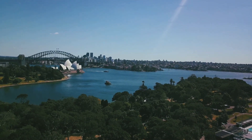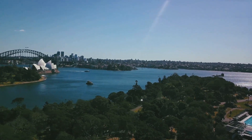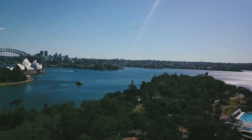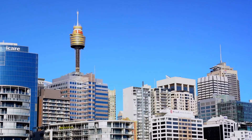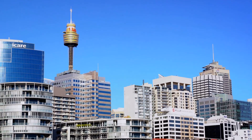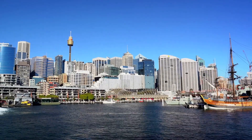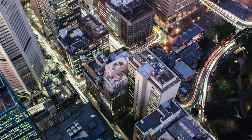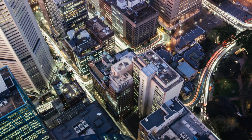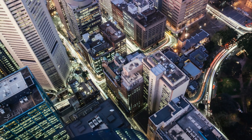Number seven on our list is the breathtaking Sydney Tower Eye. Imagine yourself standing over 250 metres above the bustling city, taking in panoramic views that stretch as far as the eye can see. This is the Sydney Tower Eye, the city's tallest structure and the second tallest observation tower in the southern hemisphere. Feel the thrill of the Skywalk, an outdoor glass-floored platform that allows you to walk around the outside of the golden turret — it's a heart-racing, adrenaline-filled adventure, and a must for thrill-seekers.